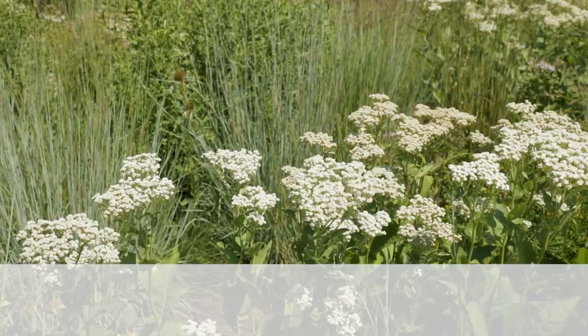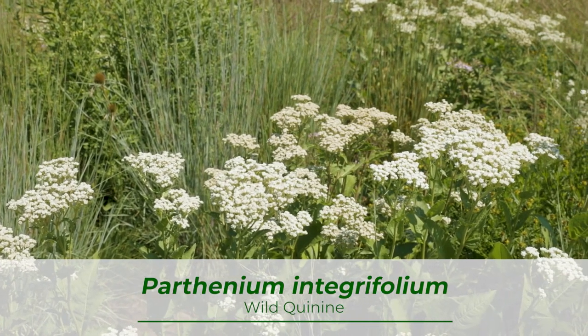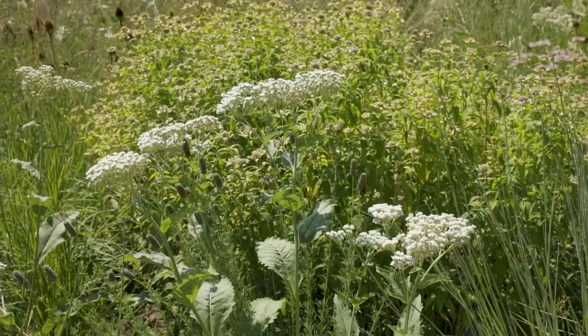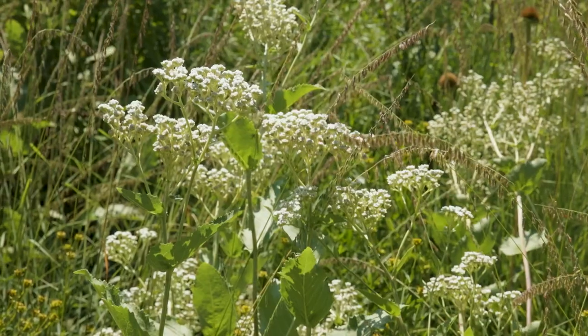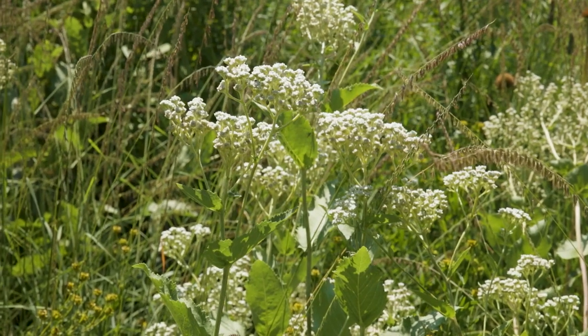June through September, you can enjoy the bright white blooms of Parthenium integrifolium. Tolerant of clay soils, wild quinine attracts a vast array of pollinators, including native bees, wasps, and beetles. Topping out around five feet tall, this native plant balances the fine texture of Bouteloua with large, bold foliage.